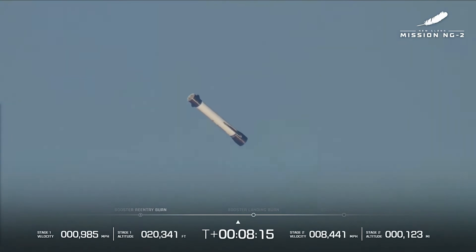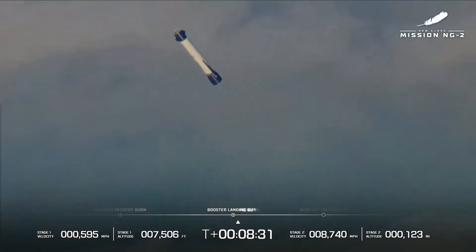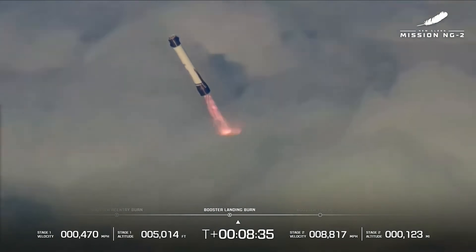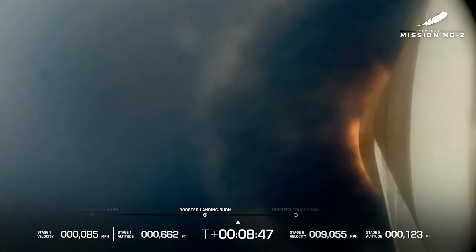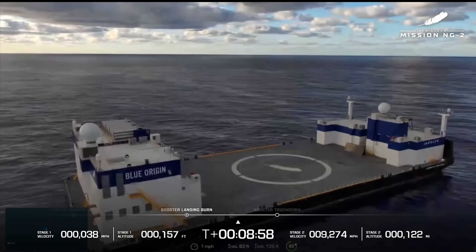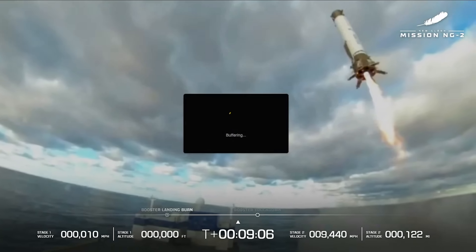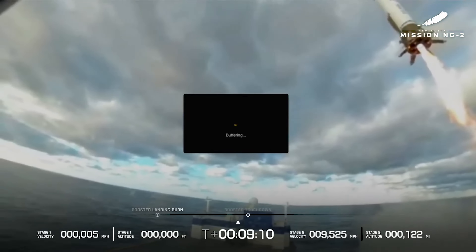GS2 throttle down complete. GS1 at 8 minutes 20 seconds from launch. And we have landing burn ignition — three good engines. We've got our booster landing burn. Engine control, let's go. Leg deploy confirmed. Now beginning the ignition burn. Standing by for touchdown. And we have touchdown — booster has landed!